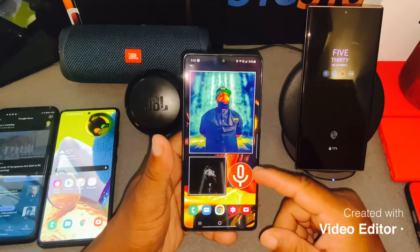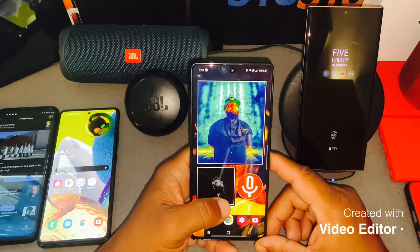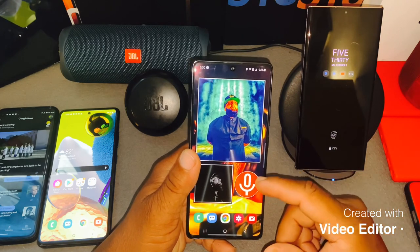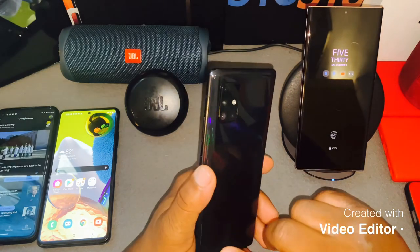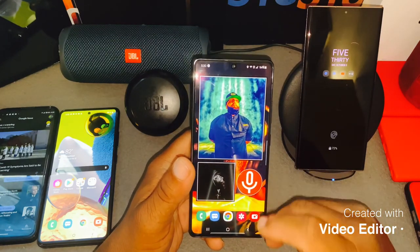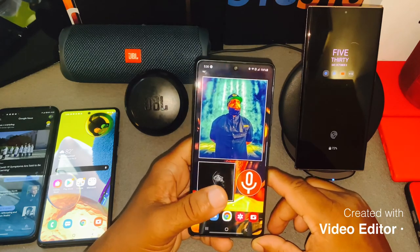I want to give you my thoughts on how I really feel about this device. First thing I want to say is this is a really good Super AMOLED display — the build quality is really good. This is a 6.7-inch Super AMOLED display, which means the black levels on it are excellent.